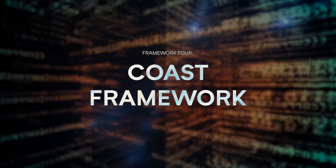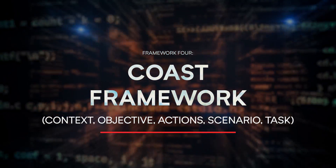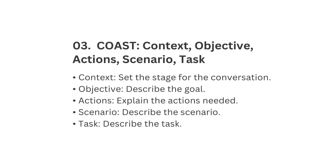Number four is COAST, which stands for Context, Objective, Actions, Scenario, and Task. Context means set the stage. Objective means describe the goal. Actions means explain the actions needed. Scenario means describe the scenario. Task means describe the task.